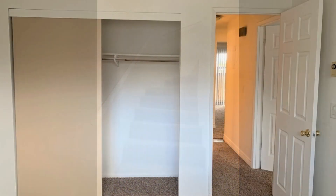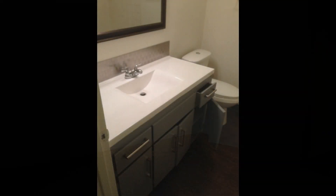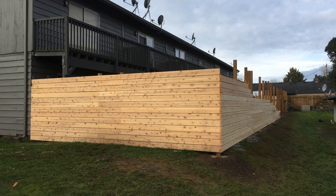Both bedrooms are ample in size and can fit good-sized beds. The central bathroom is well-appointed for your convenience. Another feature of this fantastic property is a fenced yard.